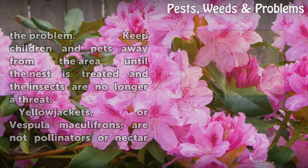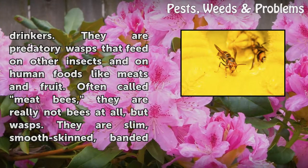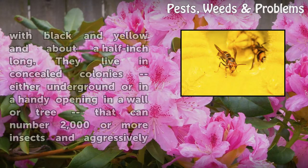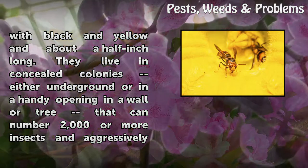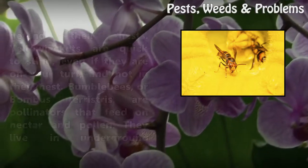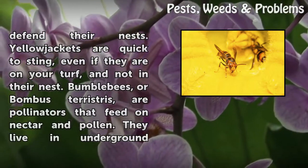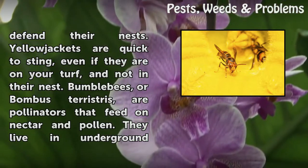Yellowjackets, or Vespula maculifrons, are not pollinators or nectar drinkers. They are predatory wasps that feed on other insects and on human foods like meats and fruit. Often called meat bees, they are really not bees at all, but wasps. They are slim, smooth-skinned, banded with black and yellow, and about a half inch long. They live in concealed colonies either underground or in an opening in a wall or tree, that can number 2,000 or more insects, and aggressively defend their nests. Yellowjackets are quick to sting, even if they are on your turf and not in their nest.